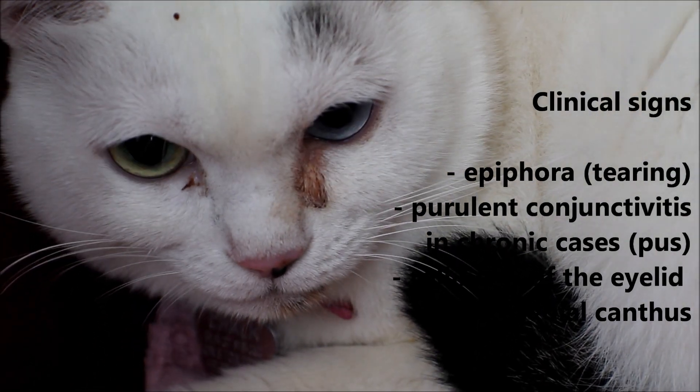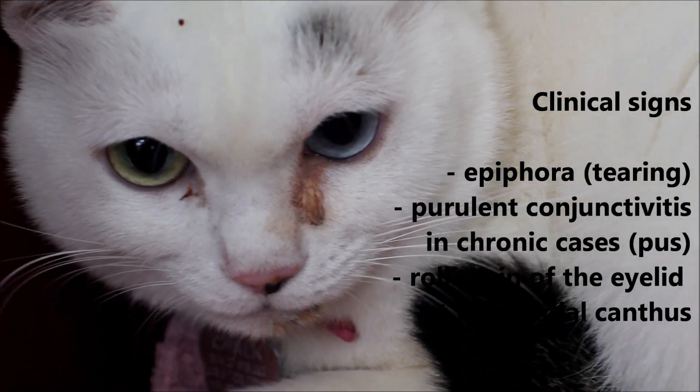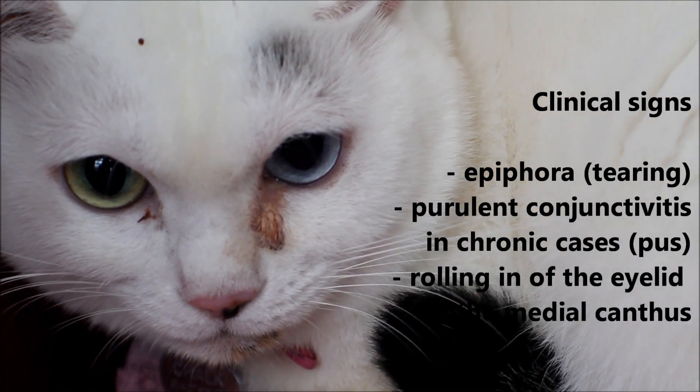The diagnosis is medial entropion of the cat's right eye, I said. What's the treatment? The lady in her 30s asked me. Surgery to roll out the eyelid is a permanent solution. I sketched an illustration.